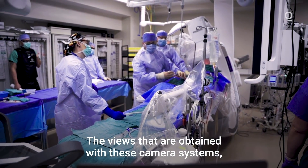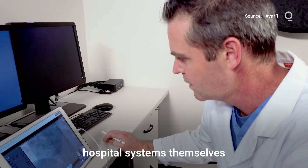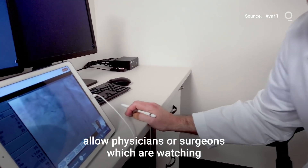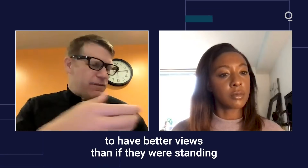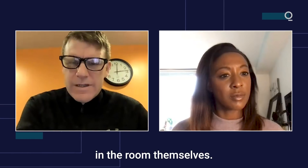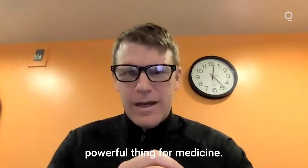The views that are obtained with these camera systems, the feeds that are being brought off the hospital systems themselves, allow physicians or surgeons who are watching and guiding the operator to have better views than if they were standing in the room themselves. This can become a very powerful thing for medicine.